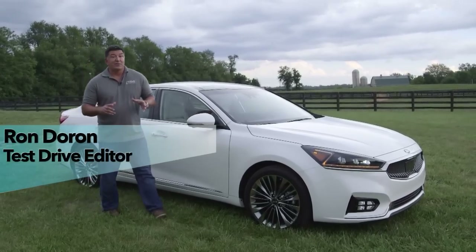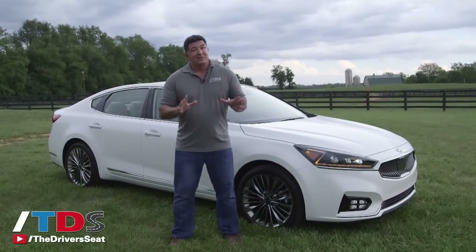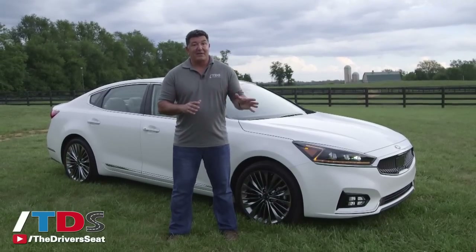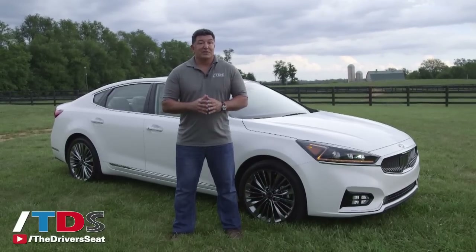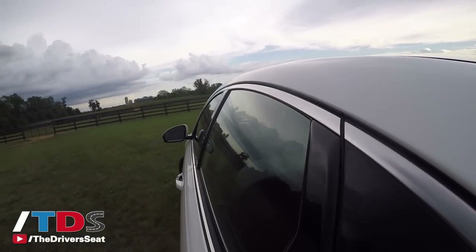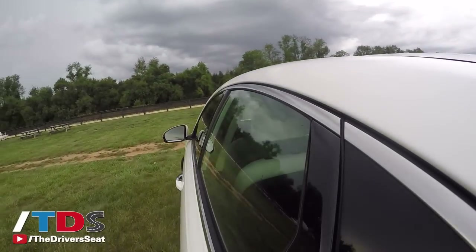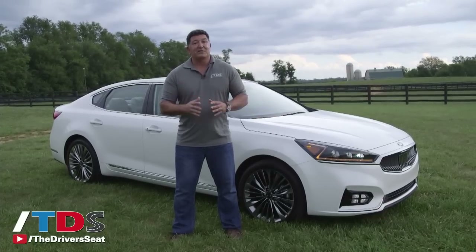Welcome to the launch of the second generation 2017 Kia Cadenza. If you haven't heard of the Cadenza, don't worry. The entire segment is kind of shrinking, filled with vehicles like the Toyota Avalon, Nissan Maxima, Hyundai Azera, and Ford Taurus, just to name a few. It's a little bit bigger than an Optima, and really designed for people moving upstream from a Camry or an Accord. They've been in one of those for a few years, they really want a 5 Series or an E-Class, but don't quite have the bucks. This could be your answer with a starting price of $33,000.